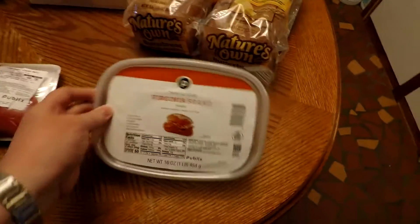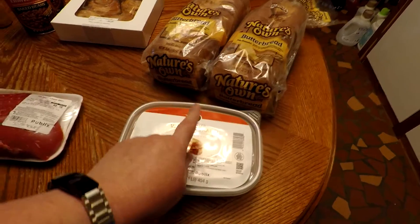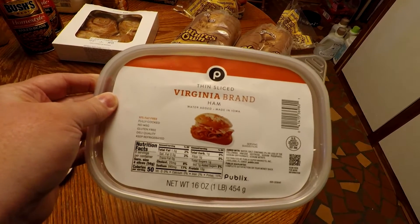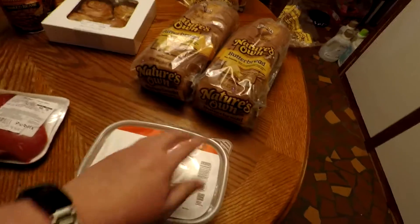This is some ham. We needed some more ham — we're out. So I got this. We've never tried the Publix brand that I know of before, but I decided I would just get that.